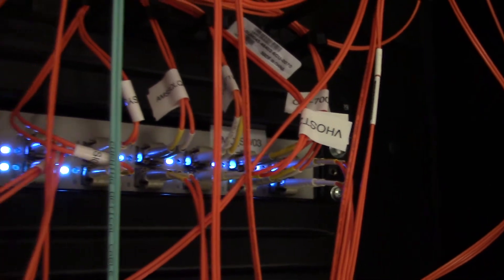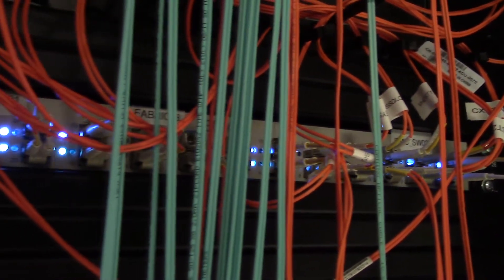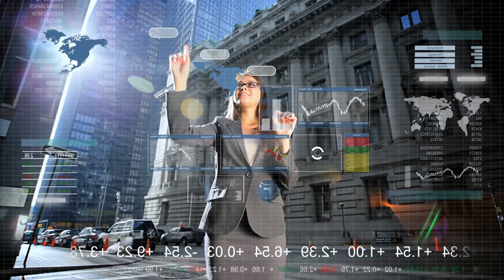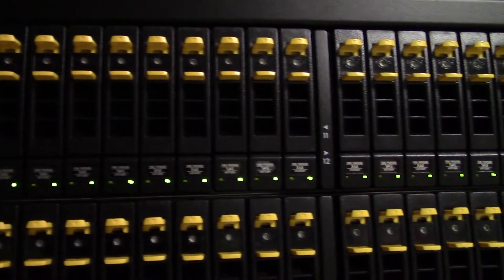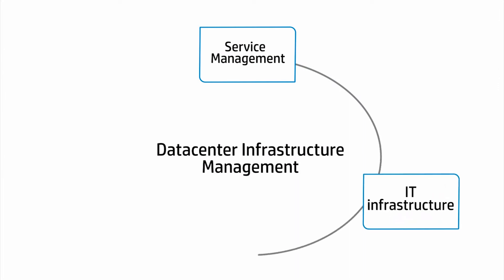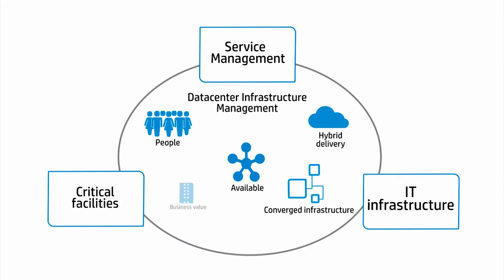In today's marketplace, convergence is a driving trend where IT services and facilities management meet in the data center. With the proliferation of expanding digital services, businesses require lower cost, flexible, and resilient hosting solutions based on interoperable software-designed ecosystems. At the foundation of this market trend is data center infrastructure management — DCIM. An integration of DCIM with IT service management is just the beginning of this new operational convergence.